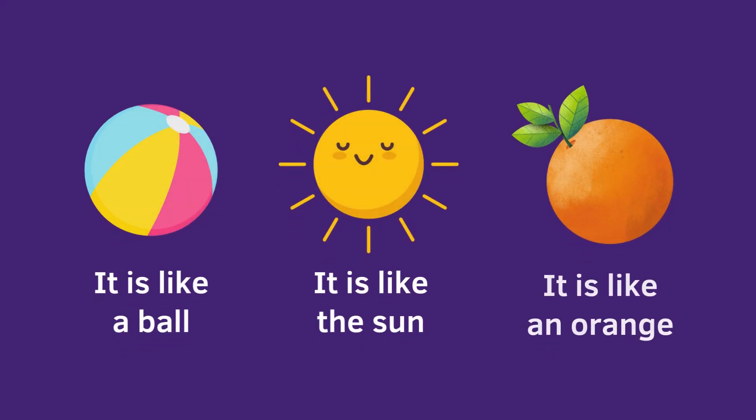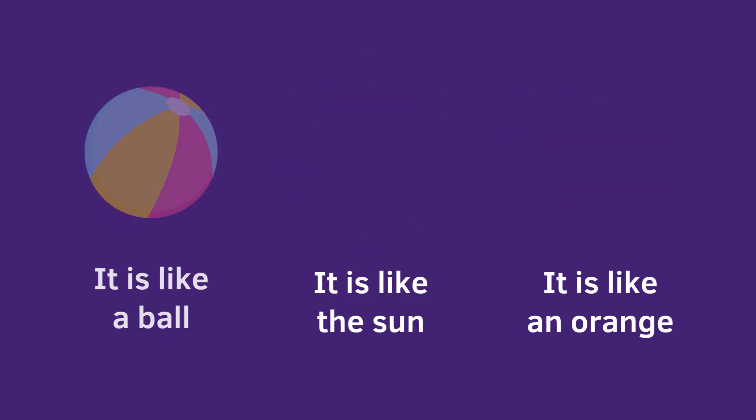A circle shape is like a ball! It is like the sun! It is like an orange! What did you find friends? A circle wall clock! Good job friends!